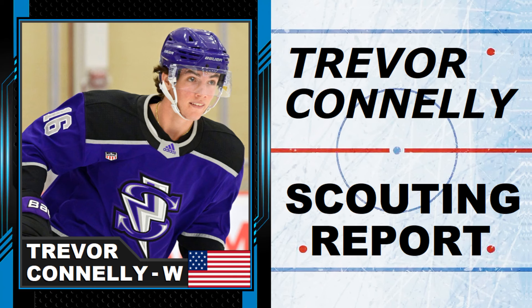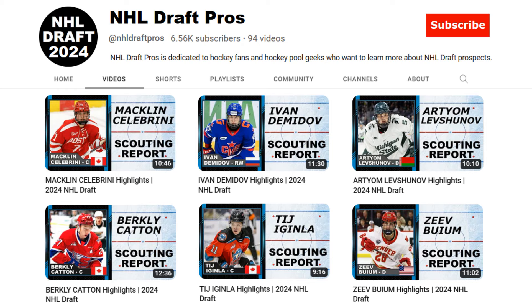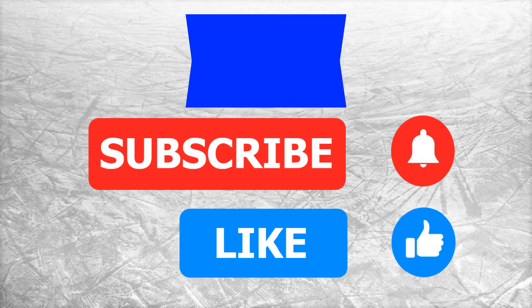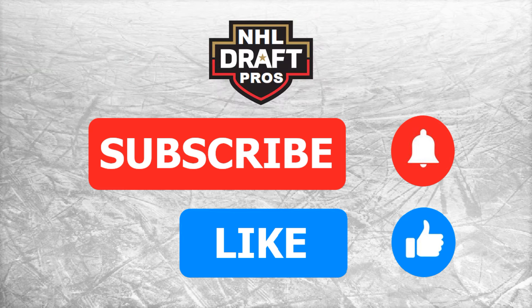Welcome to NHL Draft Pros. On today's video, we're going to do a scouting report on Trevor Connolly. He's a firecracker on the ice with some slick hands, so stick around and let's see what makes him one of the top prospects for the 2024 NHL Draft. If you want to see scouting reports on other prospects, head over to NHL Draft Pros on YouTube. We are approaching 8,000 subscribers, so please support the channel and hit that subscribe button.